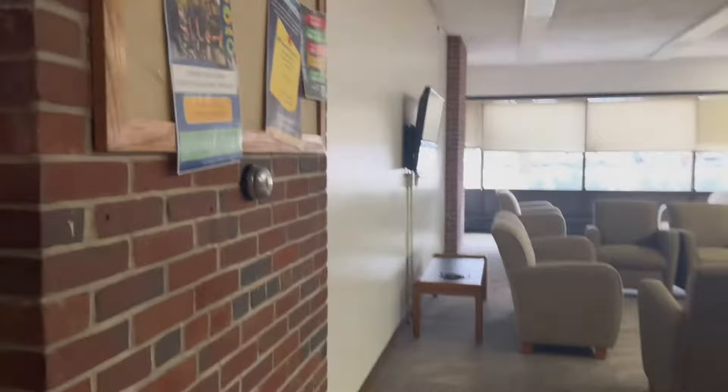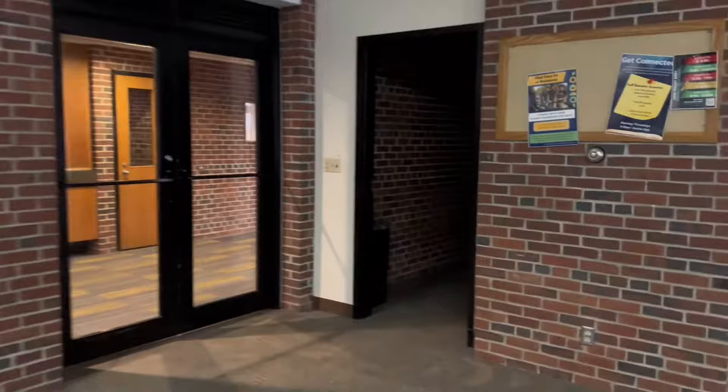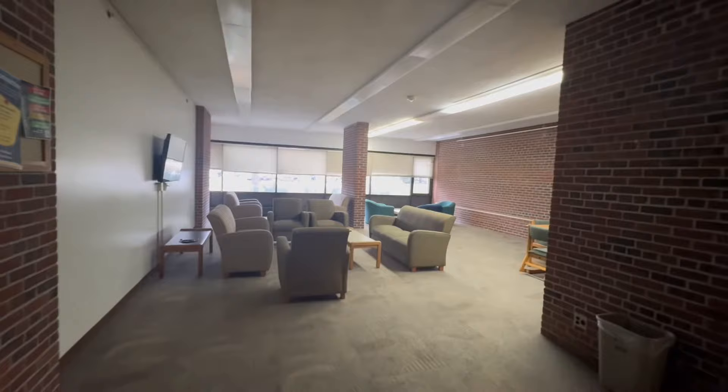My friends and I sometimes will play cards in here, or it also works as a study space. There is also an open area like this on the second floor — one of them you can hang out in, and one that looks similar to this with desks is only reserved for quiet study.